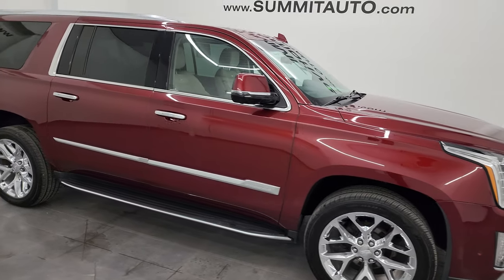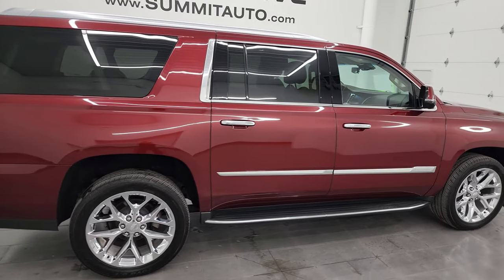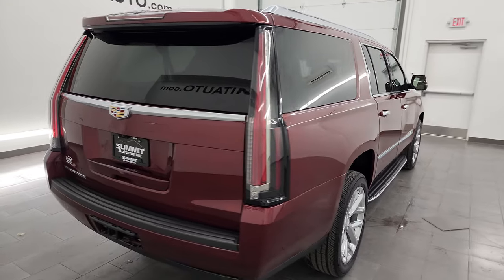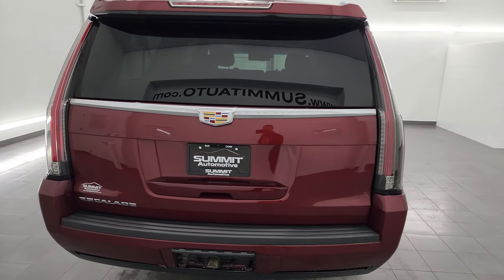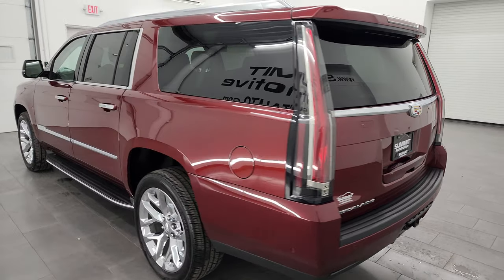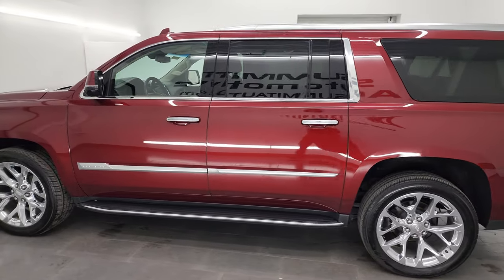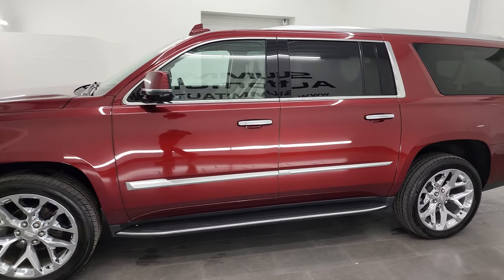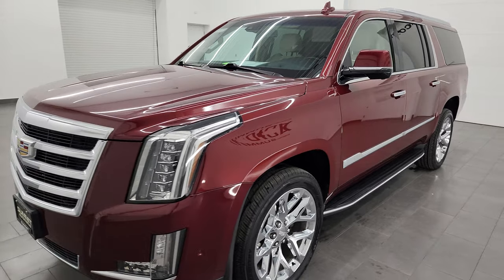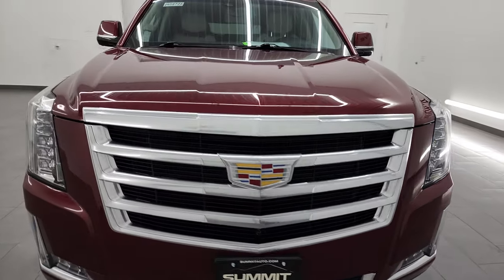Hey, this is Brett and this 2020 Cadillac Escalade ESV Premium Luxury is stock number 14087ZA. I am here at Summit Automotive in Fond du Lac, Wisconsin, your new and used SUV headquarters. This 2020 Cadillac Escalade ESV Premium Luxury has the 6.2 liter V8 engine, puts out 420 horsepower, paired up with the 10-speed automatic transmission.